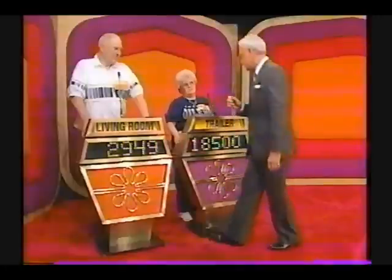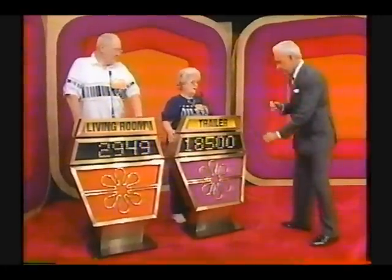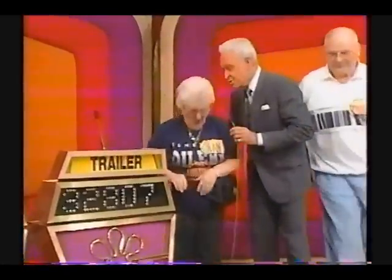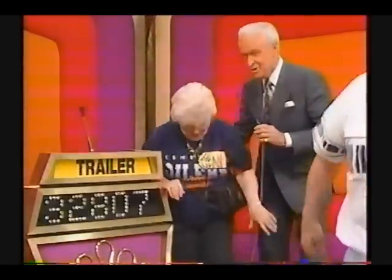Anthony, your bid is $14,000 on your showcase, and the actual retail price is $16,949 — a difference of $2,949. Jean, you bid $18,500 on your showcase. Actual retail price: $19,130. You win with a difference of only $630. Jean, you're a winner. You've won $32,807 today.